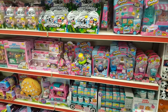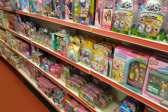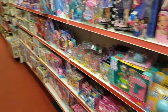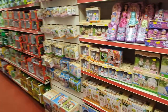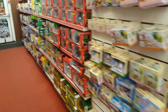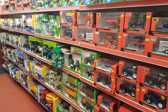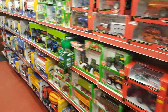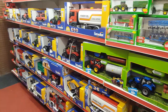We've also got Shopkins, Num Noms, Bush Babies, Little Live Pets. Then if we go further down here we've got Sylvanian Families, and for the carpet farmers we've got Britains and CQ along with Bruder and a little bit of Big Farm.